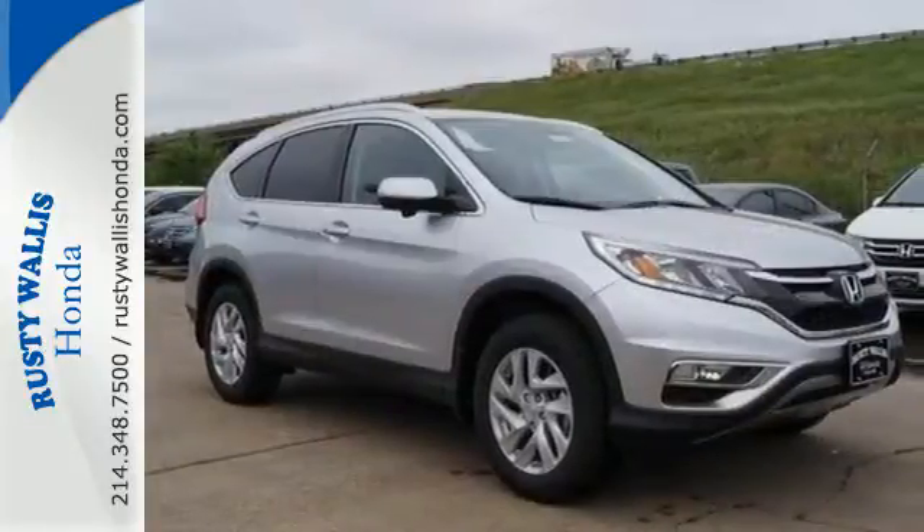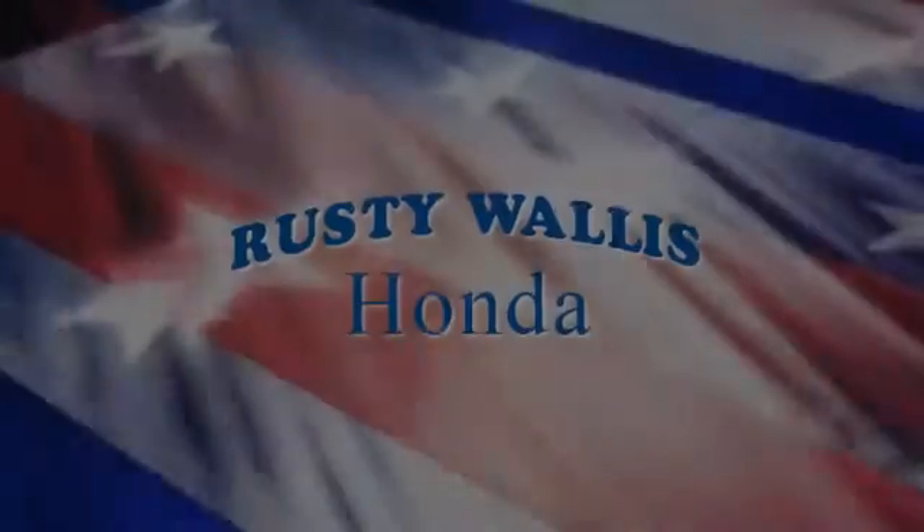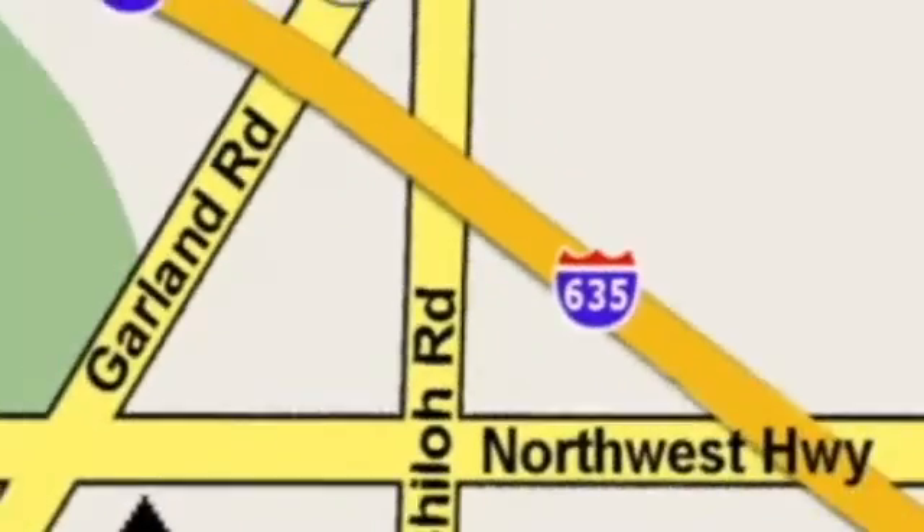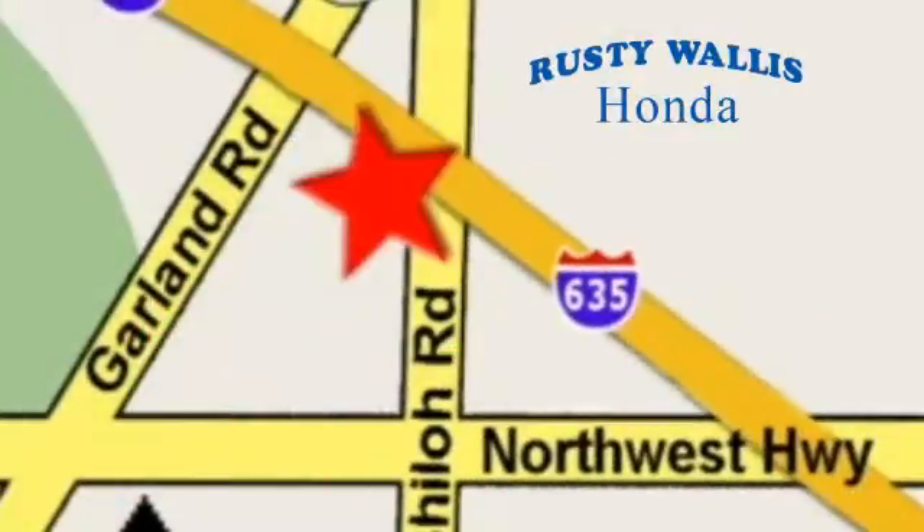Come see the CR-V at Rusty Wallace Honda. Our primary goal is to satisfy our customers. Stop in today — we're easy to find, just off I-635 at Shiloh Road.